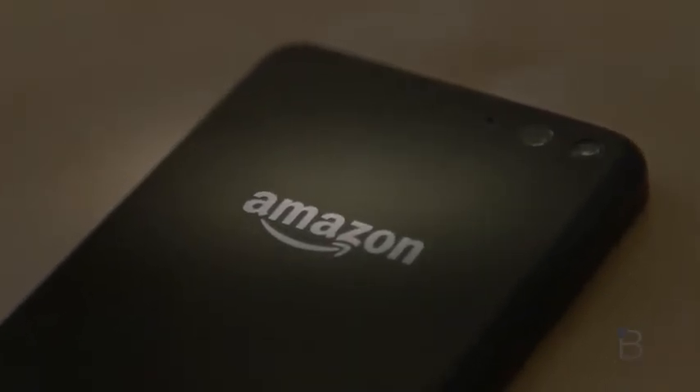Today though we'll be focusing on Firefly. Firefly is basically a direct link to Amazon's immense online storefront. It can access over 70 million products, from household items to video games and much more, but the feature goes much deeper still.